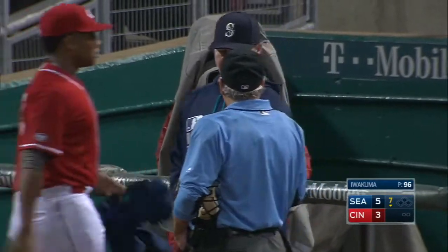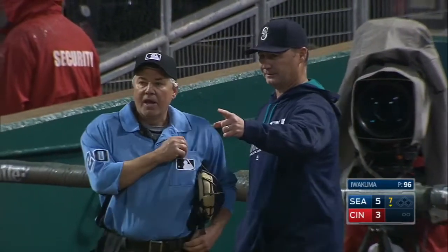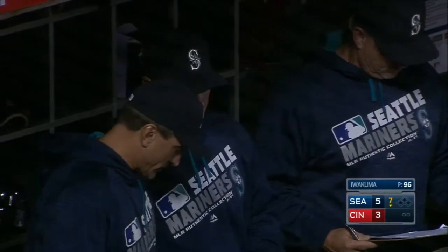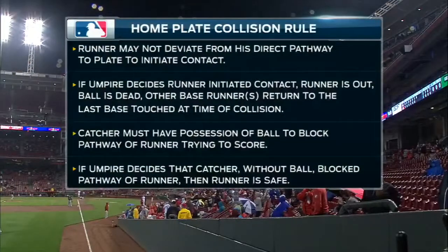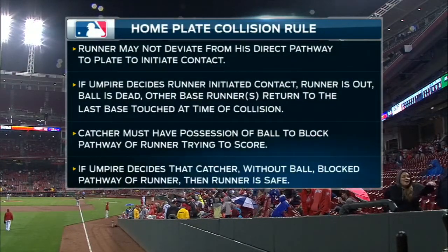And I think our catchers do it textbook. You see when Maserocco is back there, when Barnhart's back there — they always set up out in front of the plate, and when they get the ball, that's when they slide back. And for the record, if you're wondering, Scott Service did not come out to argue that call. Tom Halyon went to the dugout and Scott Service came out to talk to him. It's an automatic ejection if you argue after a review — that was not the case.